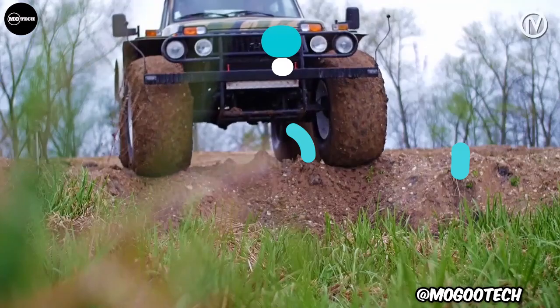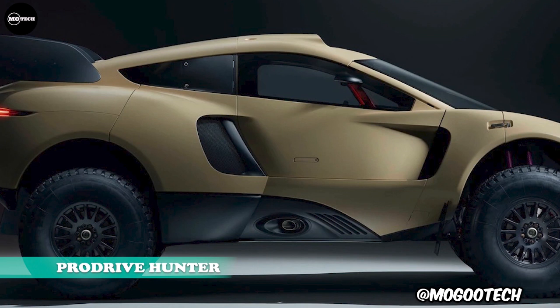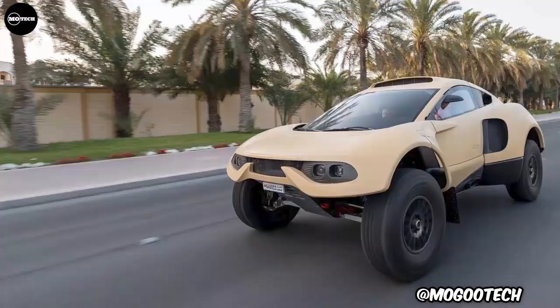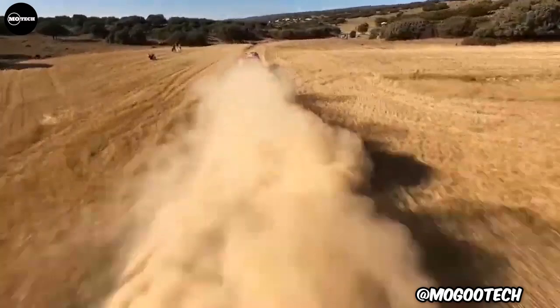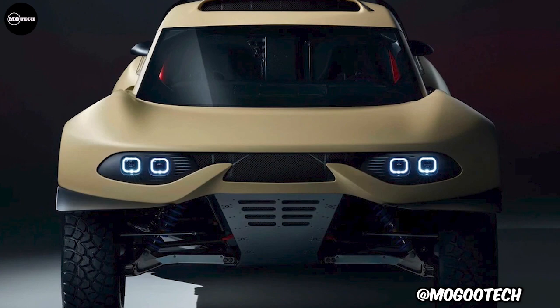Called the world's first all-terrain hypercar by the designers, the Hunter can deliver up to 600 horsepower with an unrivaled ability and performance across any landscape. It was born out of the Bahrain Raid Extreme Competition car driven by nine-time world champion Sébastien Loeb to compete in the Dakar — the toughest motorsport race in the world. ProDrive estimates that this car can accelerate from 0 to 100 kilometers per hour in less than 4 seconds, with a top speed of nearly 300 kilometers per hour. Its price is estimated to start from around 1.6 million U.S. dollars.